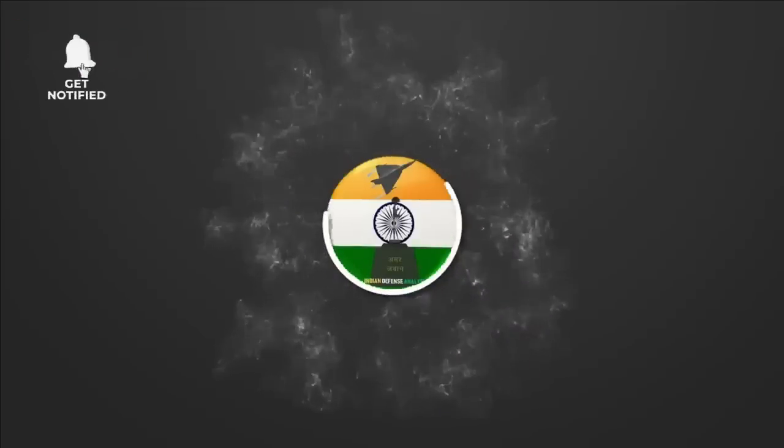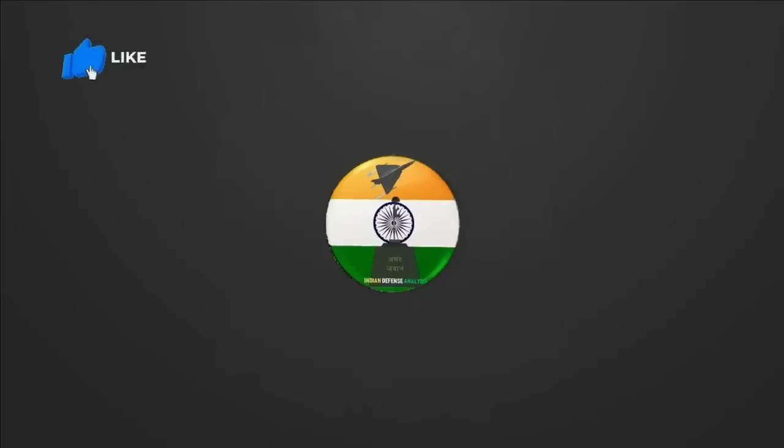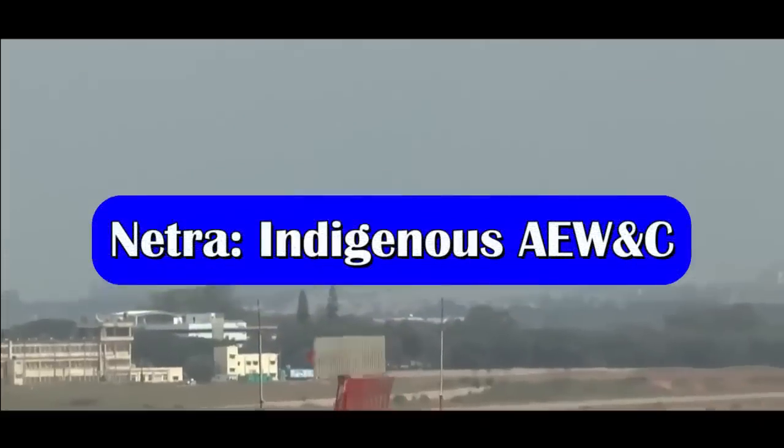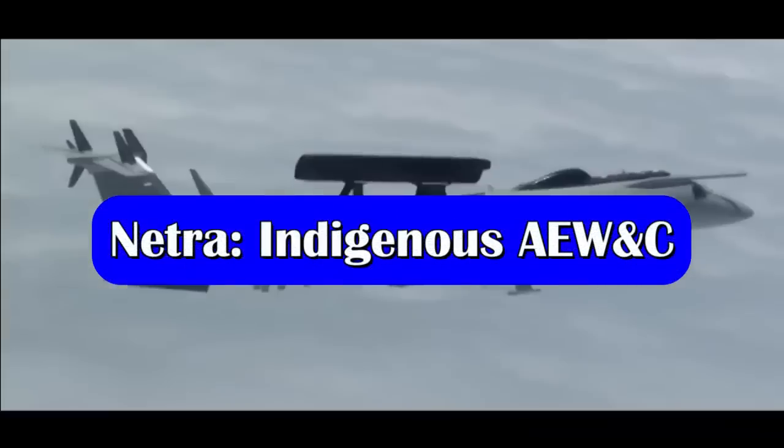Hello and welcome back to Indian Defense Analysis, where we bring you all the latest developments happening in the defense sector. The development of Netra AEW&C Mark 1 has been quite interesting.